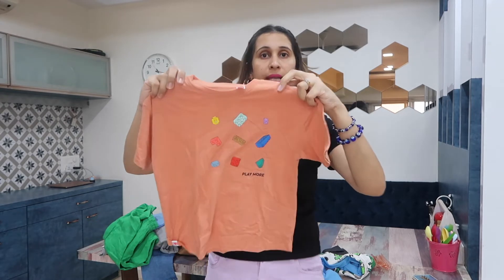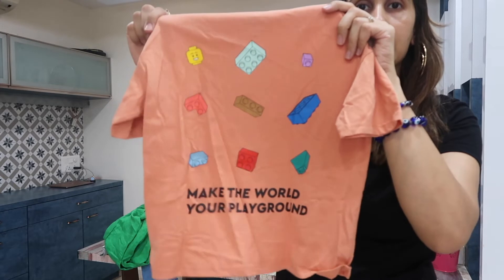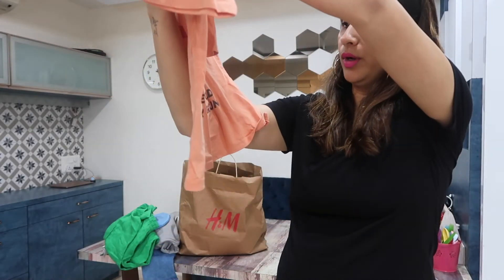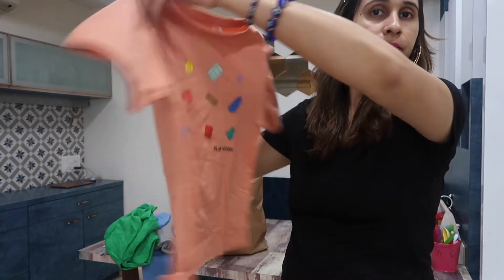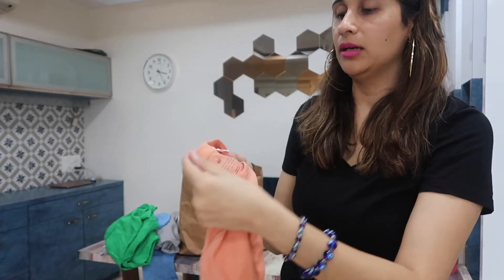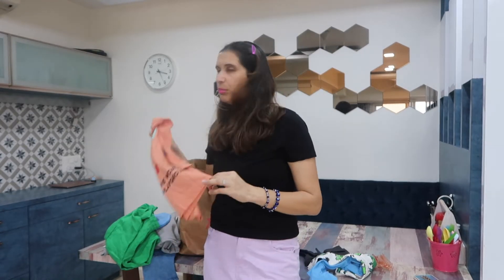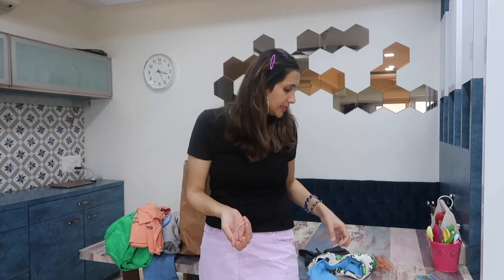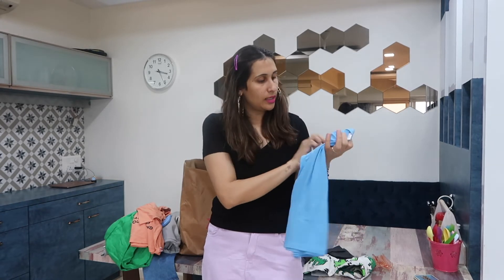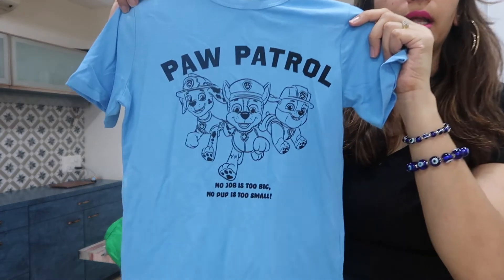This is a plain Lego t-shirt, coral in color, with 'Make the World Your Playground' printed on the back. It's in the four-to-six year age range. They also had a Lego bag priced at 2000 rupees, but we skipped it since we already have lots of bags.